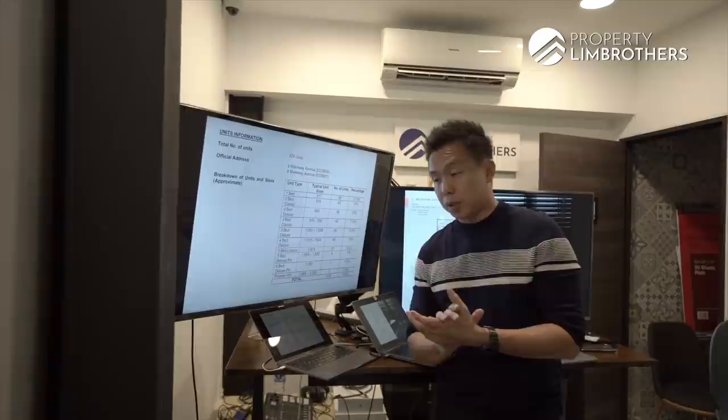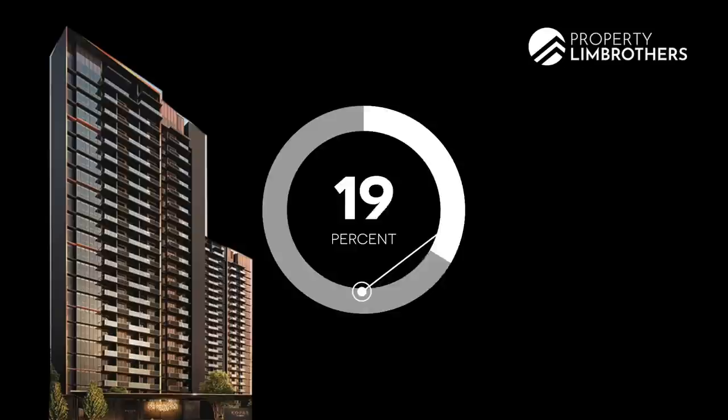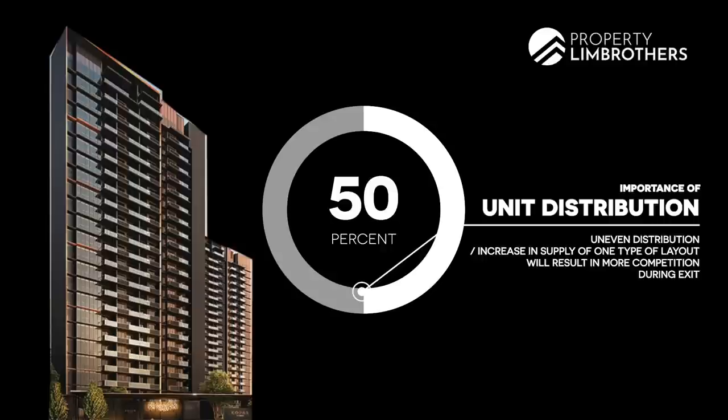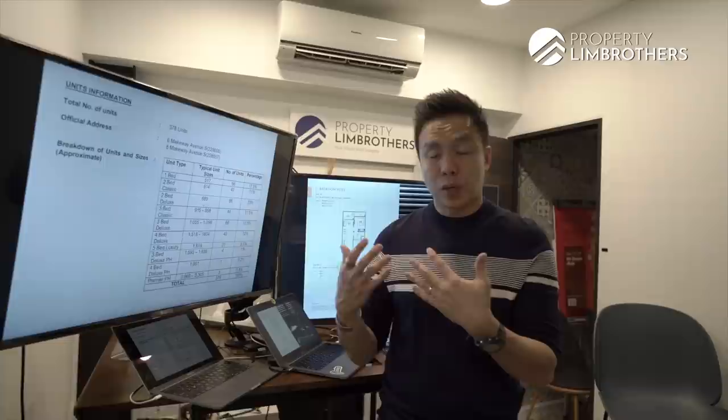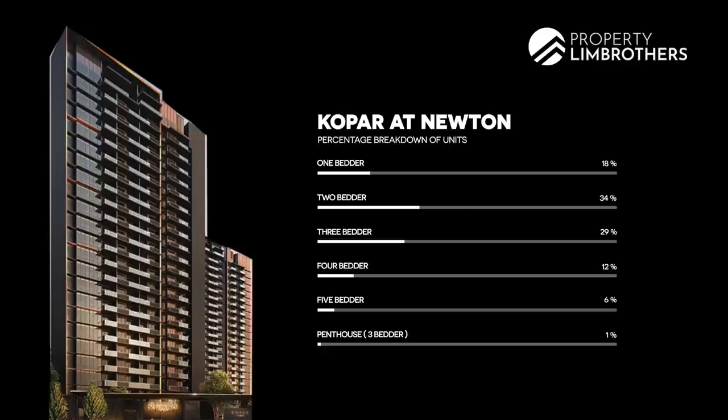Before we go into the stack analysis, it's always important to understand the unit breakdown. For example, if you buy into a 1,000-unit development and more than 50 percent are 3-bedders, you have to consider future competition when you exit three to four years later. Looking at Copa's 378 units across two 23-storey towers, the breakdown spans 1 to 5 bedrooms. Most units fall into 1, 2, and 3 bedrooms. 4-bedroom is only about 45 units, and 5-bedroom is just 21 units. It's pretty well spread, not too concentrated on one layout type.